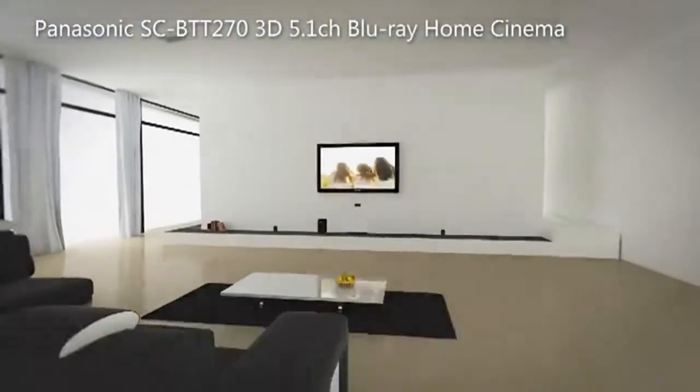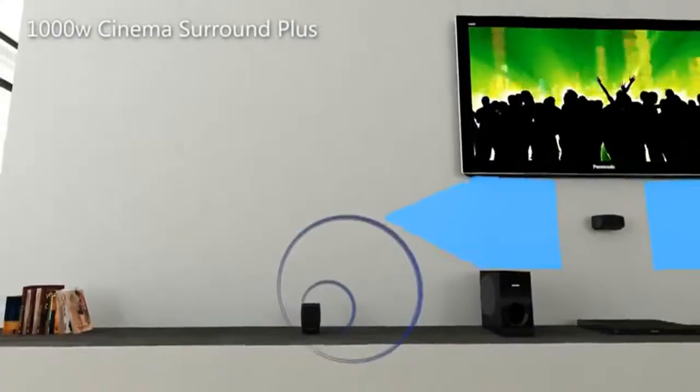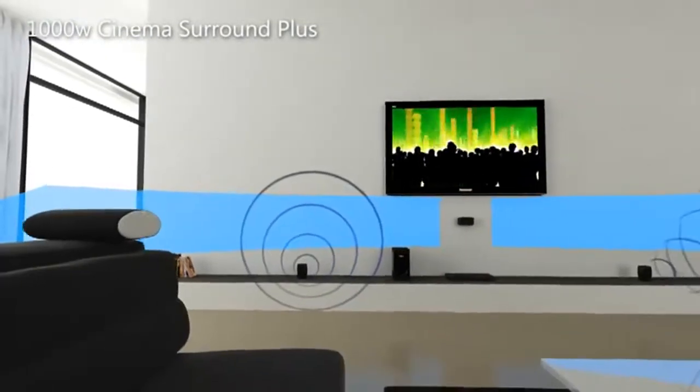Panasonic introduces the SCBTT270 3D Home Cinema System. Experience 1000 watts of cinema-like surround sound that immerses you from above and around with Cinema Surround Plus.